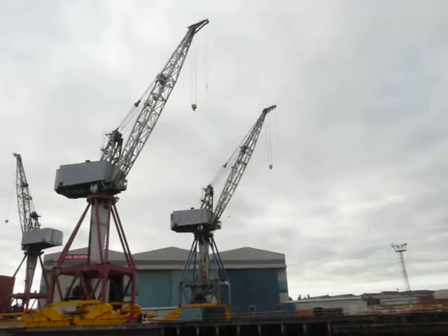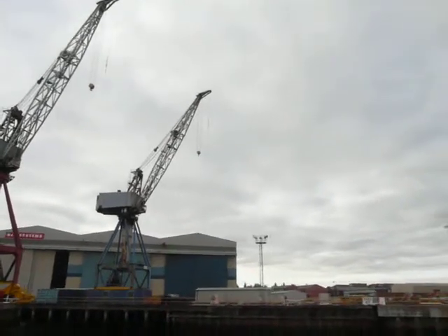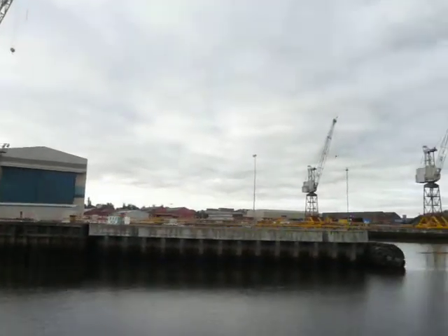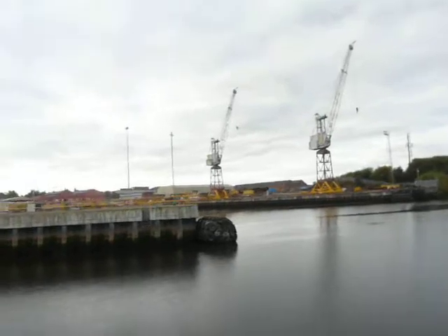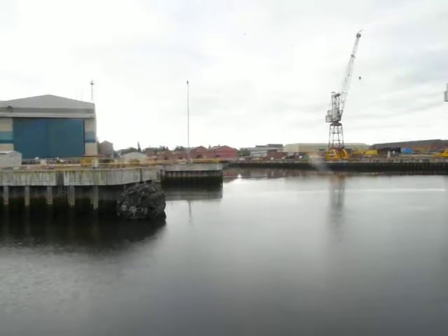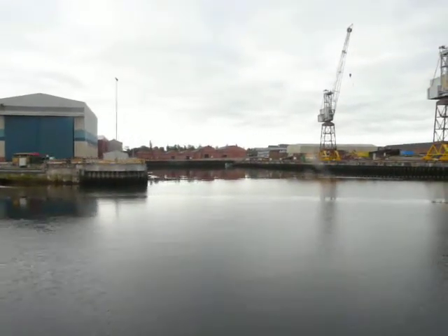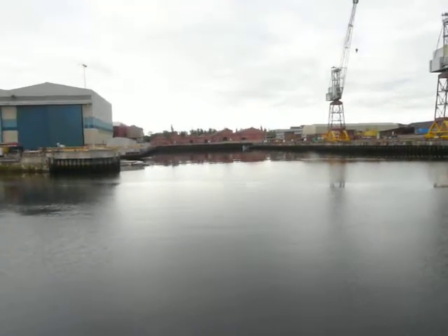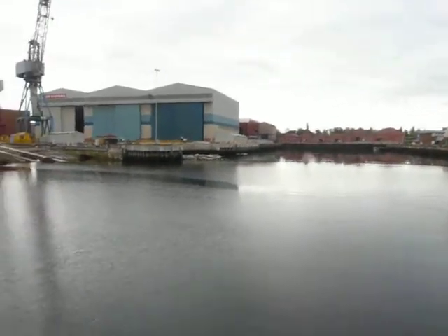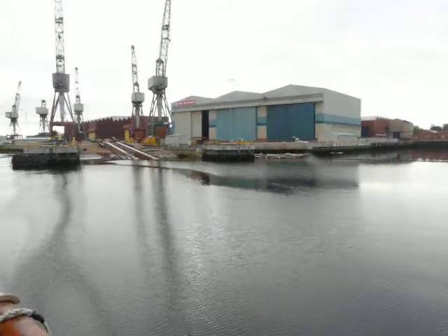On the starboard right-hand side we're passing the new housing of the Glasgow Harbour development, which replaced the Meadowside Granary. And on the port left-hand side, we need this from George, which we're going to use this week with the launch of the last of the second class of Type 45 destroyers — the anti-air warfare destroyers. Oh, I've forgotten the name. The Duncan.